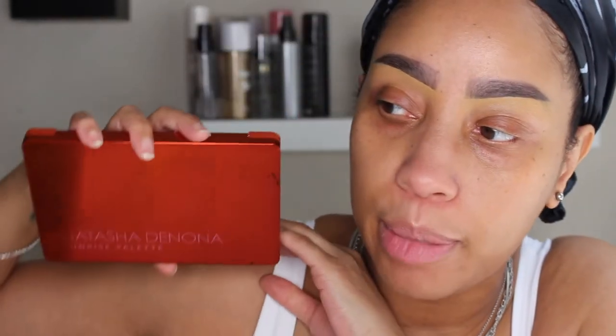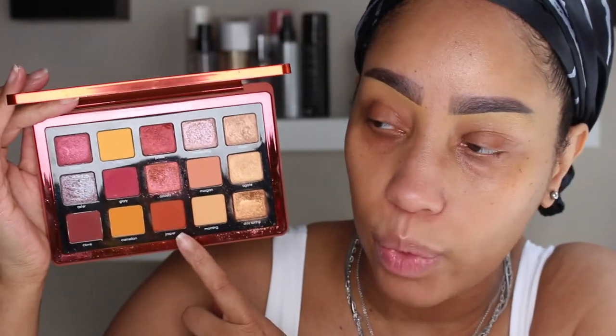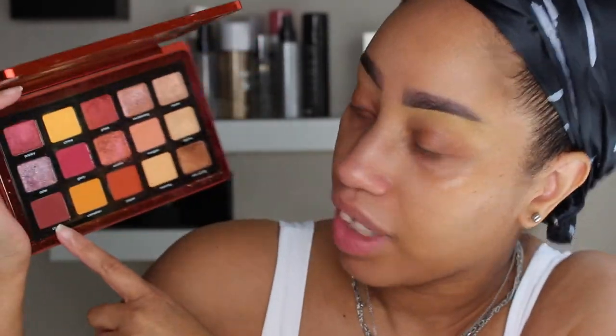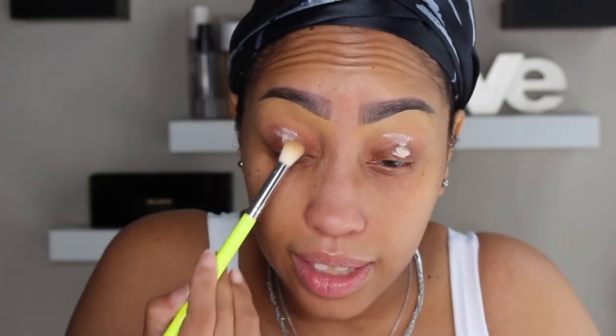We're going to do the eyes first. Because my eyes are already watery, puffy, and red, we're going to use a red eyeshadow. I'm going to pop out the Natasha Denona Sunrise palette — I'm going in with Jasper in the crease area. I haven't decided if I want to do shimmer; I kind of want to keep it matte. I'm going to use a lot of pigment but I'll be buffing it out.